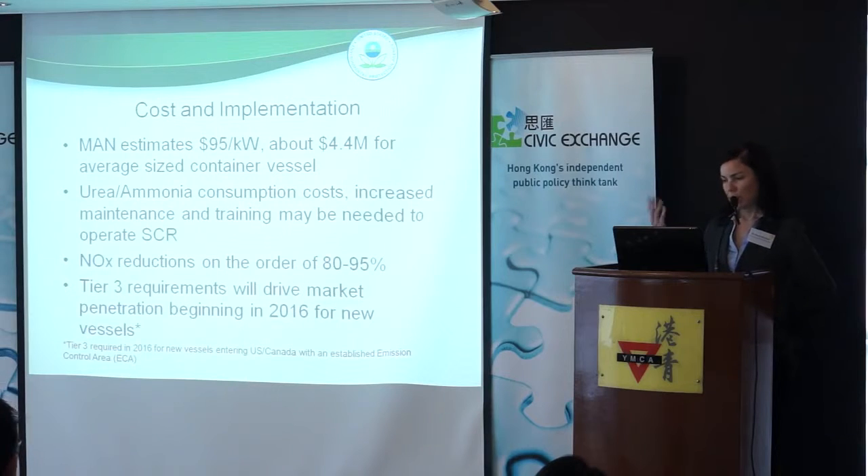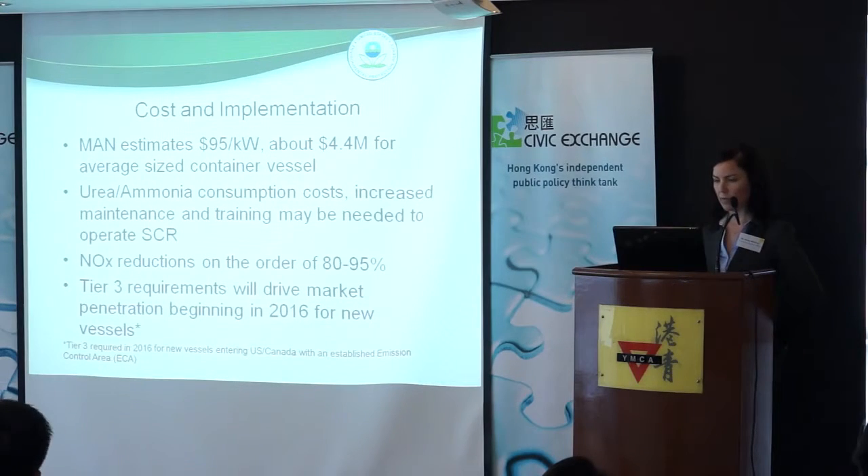NOx reductions are very high — 80 to 95% are the estimates. Our analyses show that the Tier 3 requirements in the North American ECA, and should they be adopted elsewhere in Europe, will really be the driver for these Tier 3 requirements and hopefully bring down the costs of these technologies.